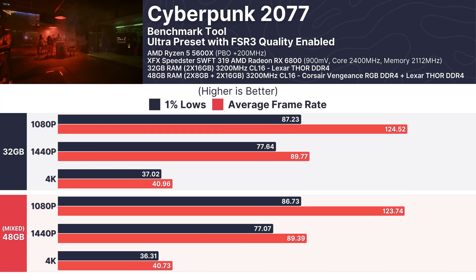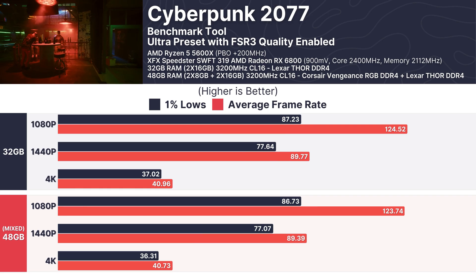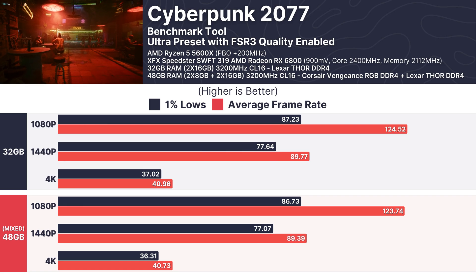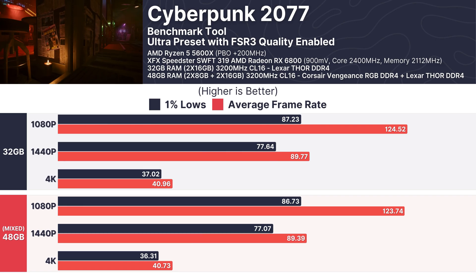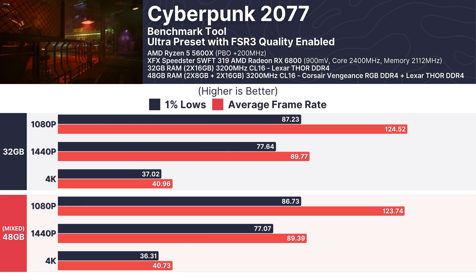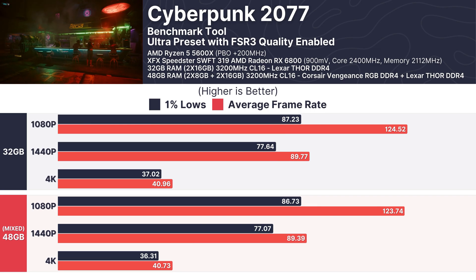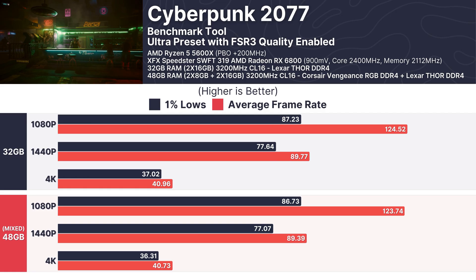Cyberpunk 2077's demanding nature puts hardware to the test, but even here the results were consistent. At 1080p, the mixed RAM setup delivered 123.74 FPS on average while the 32GB setup hit 124.52 FPS. Even at 4K, both setups were neck and neck, averaging just over 40 FPS with FSR 3 enabled.